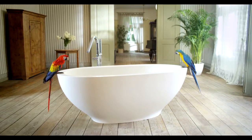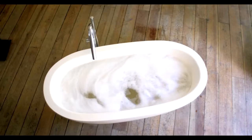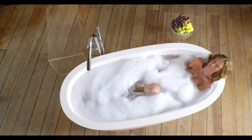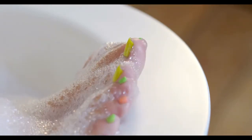Immerse yourself in the decadent pleasure of the stunning new freestanding Carolina bathtub. Inspired by the deep basins found in nature, the Carolina's classic shape and smooth uninterrupted lines sensuously cradle the body.